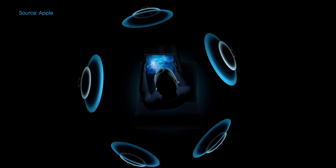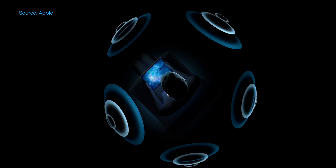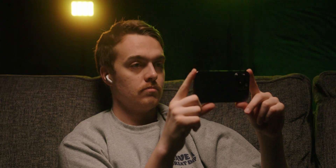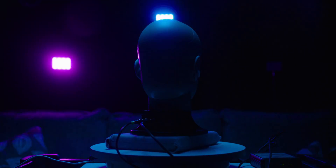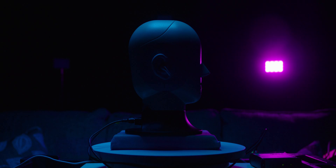Apple has also implemented dynamic head tracking into its Spatial Audio system. This feature works by using the data gathered by the motion sensors in your AirPods and coupling it with the gyroscope and accelerometer data on your iOS device. The combined data determines how your AirPods pan the audio around you, based on the position of your head in relation to your device. So, for example, if you turn your head to the right, your content will sound like it's coming mainly from the left — basically what happens when you look away from a movie screen.